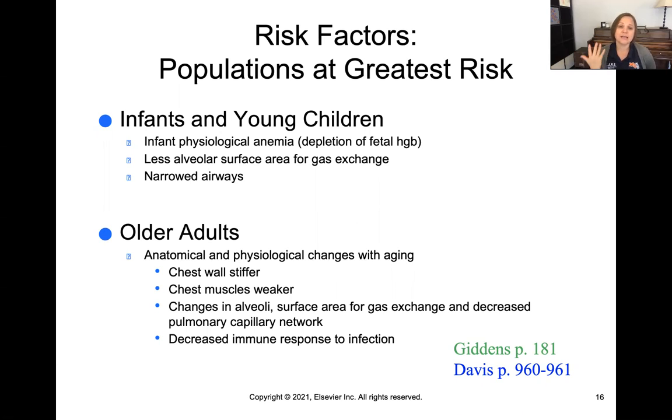With an older adult, there are anatomical and physiologic changes that happen with aging that put them at more risk for gas exchange impairment. Things like their chest wall becomes more stiff and their muscles become more weak. There can be changes in the alveoli — those air sacs where gas exchange happens in the lungs. They're also at increased risk for infection as their immune response decreases with age.